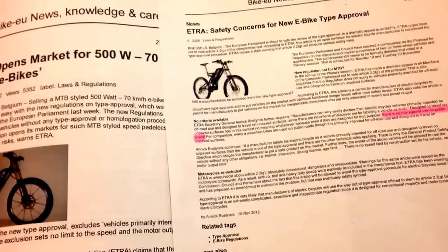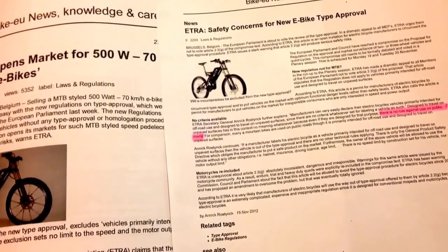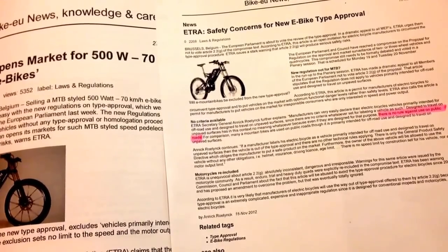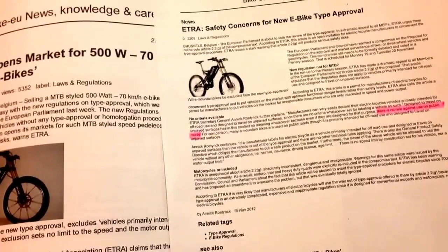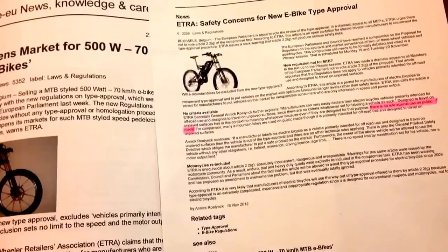However, if your bike is different from this, then it requires something called type approval. Type approval is only declared when a vehicle is first registered for use on the road. But the UK definition of electric cycles means they are exempt from such registration under the 1983 UK regulations.